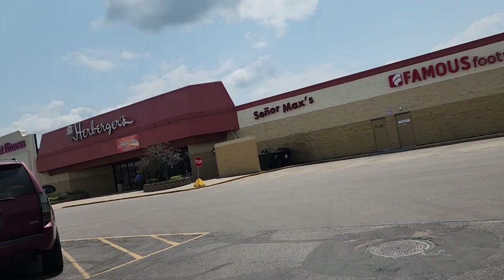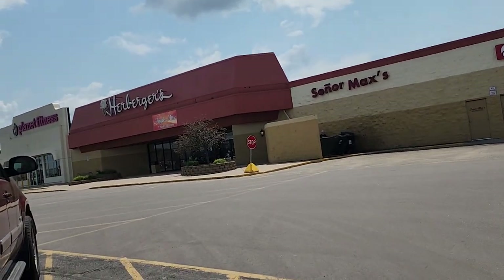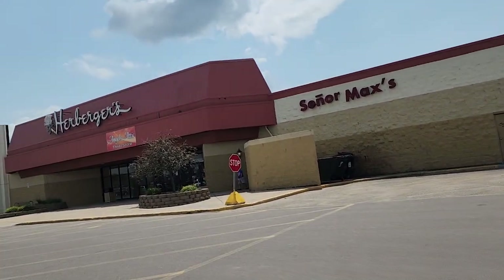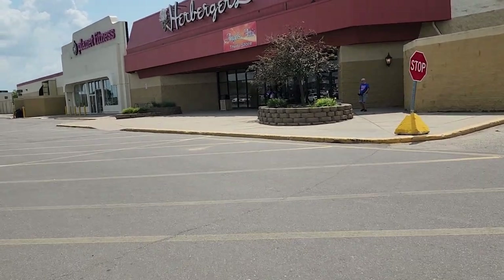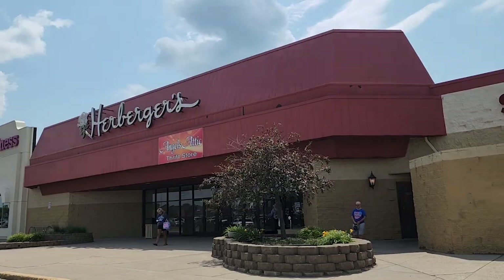Alright guys, couldn't find any more yard sales so we're going over to Angel's Attic. It is Friday so the weekend hasn't hit here yet. It's July 21st right now, so let's go see what we can find. Maybe we can find some more free stuff — yay!